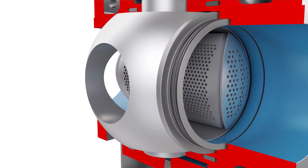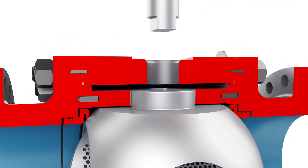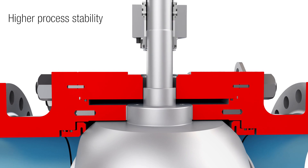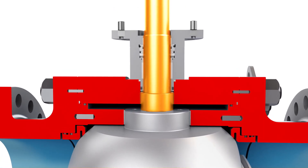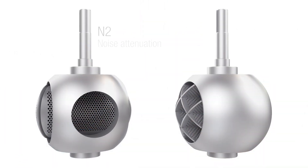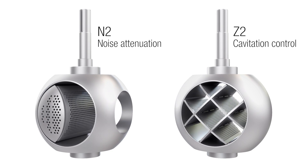The TMC BV features an independent stem and ball connection, which translates into higher process stability. Tight tolerances between the stem-to-ball and stem-to-actuator connections ensure precise control while minimizing the effect of side thrust through the ball.